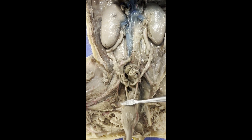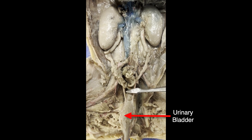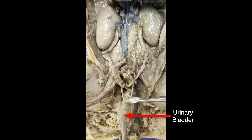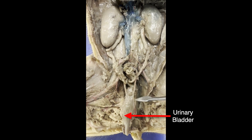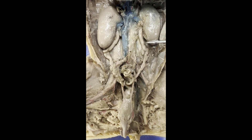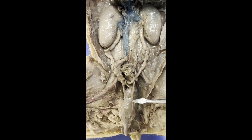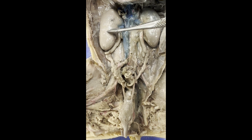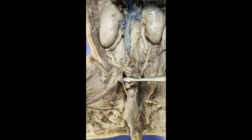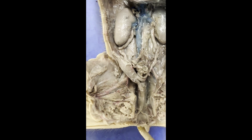If I flip this urinary bladder back, we can actually see the left ureter and the right ureter, and they both merge in at the base — the inferior side, the base of the urinary bladder. So the left kidney and left ureter come in filtering into the base of the urinary bladder, and the right kidney and the right ureter come again into the base of the urinary bladder.